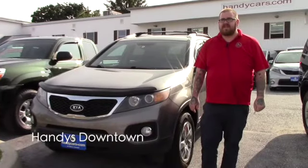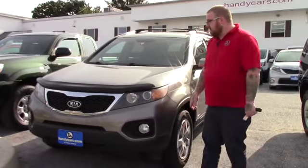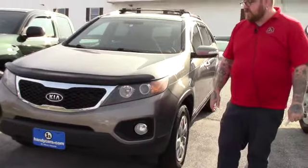Hello Jeremy, Glambert here from Handys downtown. Just wanted to make a quick video for you on this 2011 Kia Sorento that we have here.